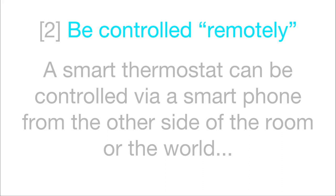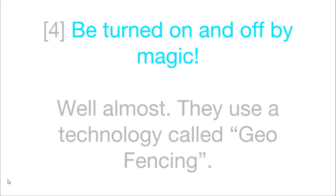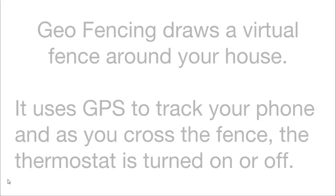A smart thermostat can be controlled remotely via a smartphone from the other side of the room or the other side of the world. It also provides you energy reports — a smart thermostat can provide lots of details about how much energy you are using and when. Additionally, some smart thermostats use a technology called geo-fencing, which is drawing a virtual fence around your house. It then uses GPS to track your phone and as you cross the fence, the thermostat is turned on or off.